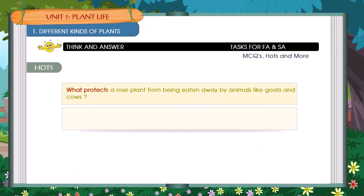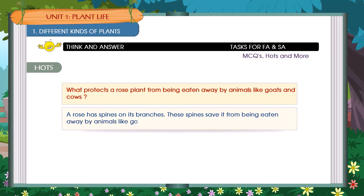What protects a rose plant from being eaten away by animals like goats and cows? A rose has spines on its branches. These spines save it from being eaten away by animals like goats and cows.